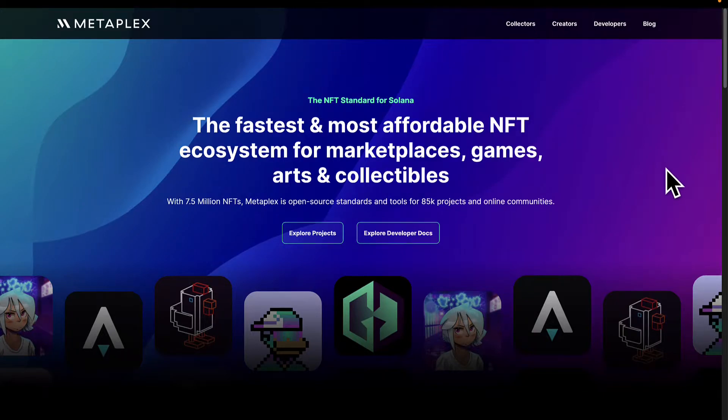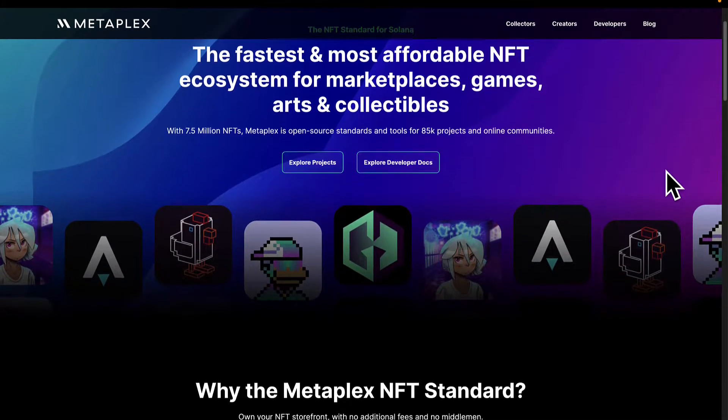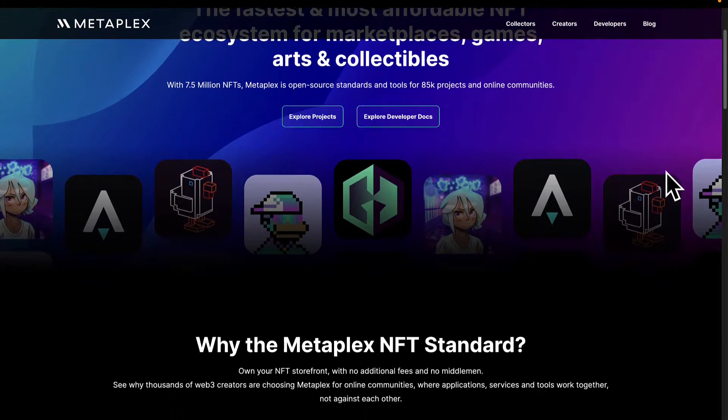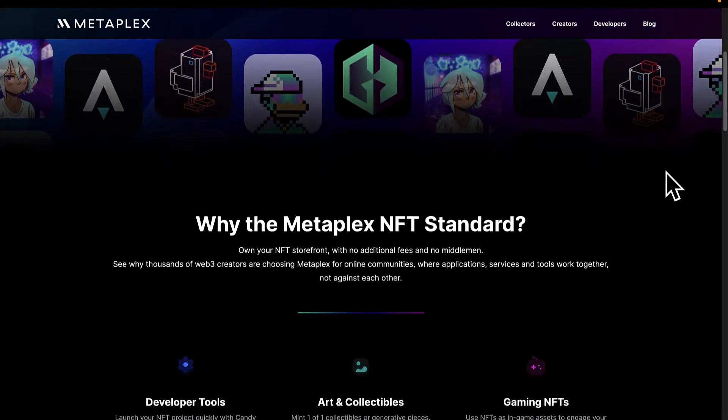Metaplex Studios builds tools for NFT developers. You can build storefronts to sell your NFTs and you can distribute NFTs with auctions, instant sales, and more sale options.